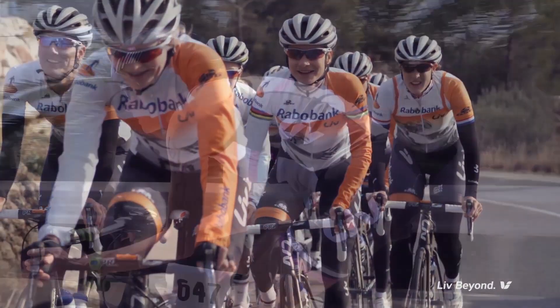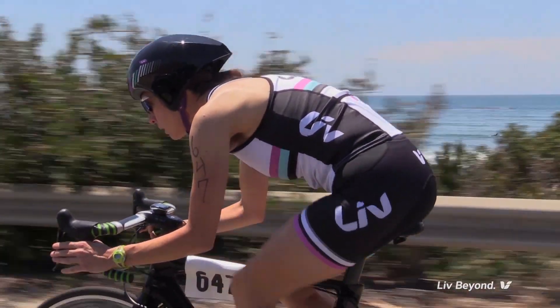A saddle can make or break a ride for any rider at any level. Recognizing the importance of proper fit, especially for female riders, LIV studies the way each rider sits while riding her bike and designs saddles accordingly.